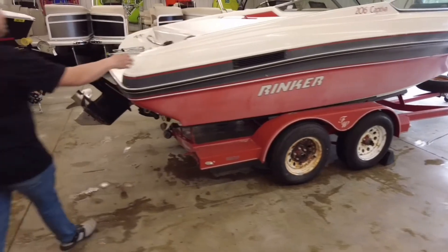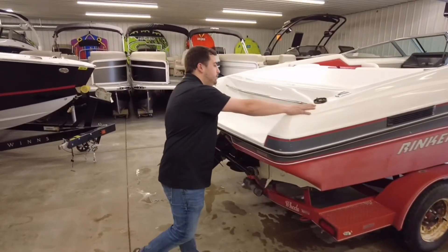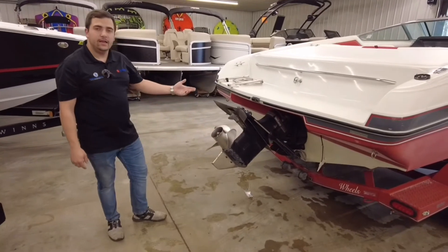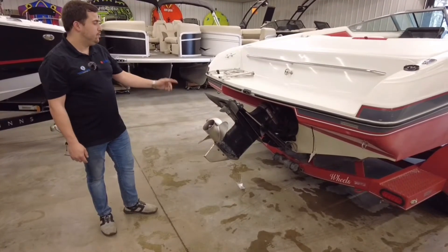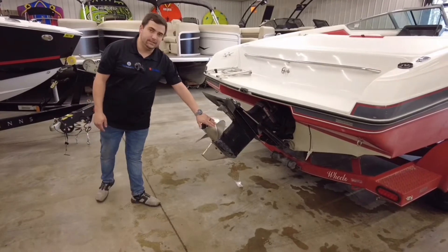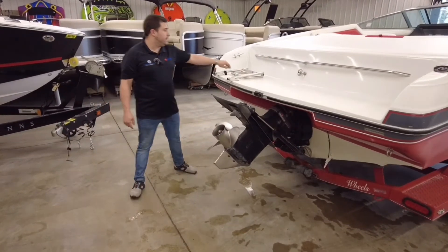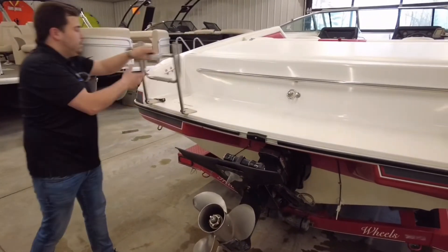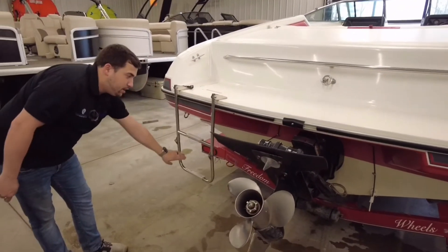You do have your easy-fill fuel right here with a couple of cleats. As we make our way to the outdrive, it is a MerCruiser 4.3 liter engine with the Alpha 1 outdrive and stainless steel prop. Over here you're going to have your nice easy folding ladder that gives you that long reach into the water.